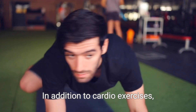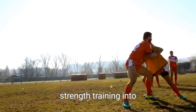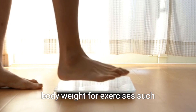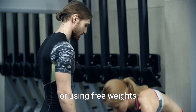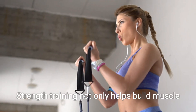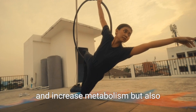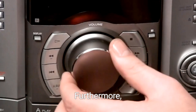In addition to cardio exercises, it's important to incorporate strength training into your fitness routine. This can involve using your body weight for exercises such as squats, lunges, and push-ups, or using free weights and resistance bands. Strength training not only helps build muscle and increase metabolism, but also improves bone density and overall functional fitness.